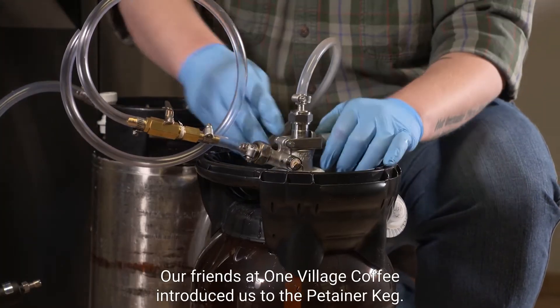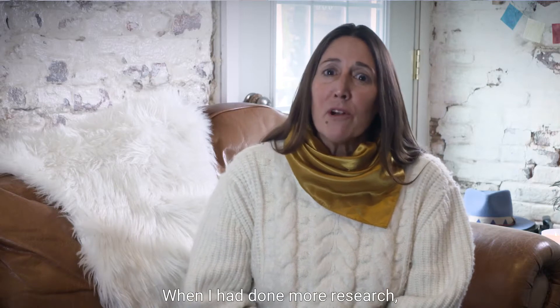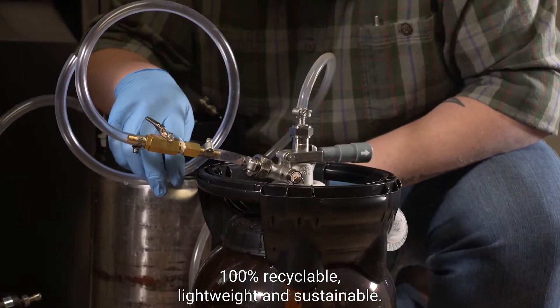Our friends at One Village Coffee introduced us to Petainer Keg. When I had done more research, I found that Petainer Keg was aligned with our Nourish values, as it is 100% recyclable, lightweight, and sustainable.